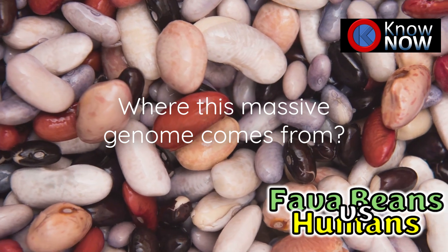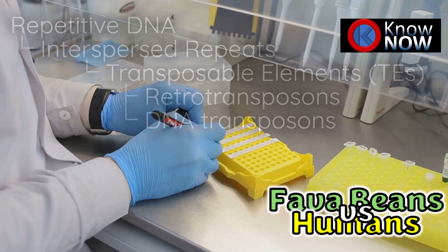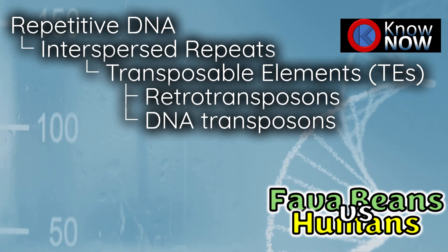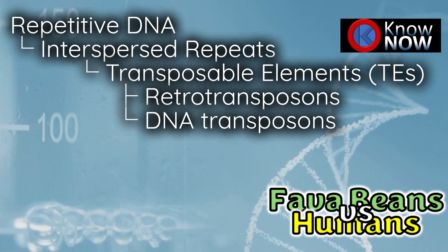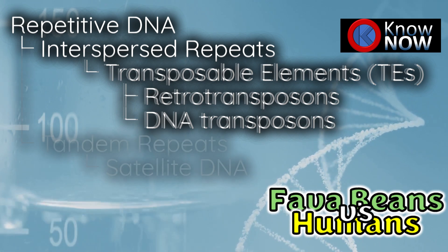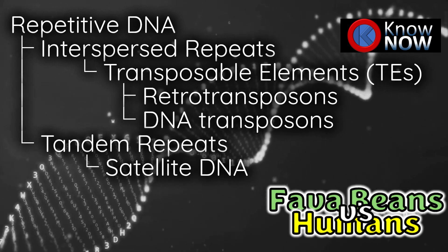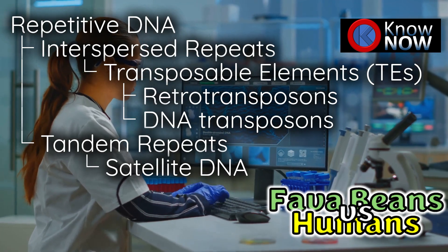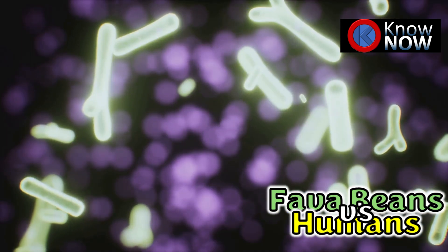So why is the fava bean genome so massive? It's all about repetitive DNA. Over time, the fava bean genome has accumulated large amounts of retrotransposons — mobile genetic elements that copy and paste themselves into the genome — and satellite repeats, which are repeated sequences of DNA. These sequences don't code for proteins and often don't serve any obvious function. Think of them as genetic clutter.